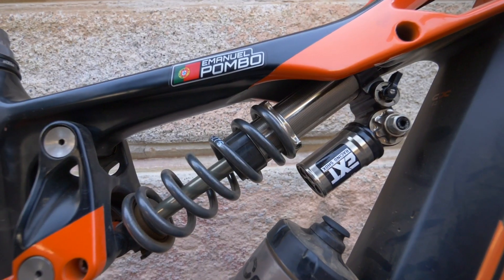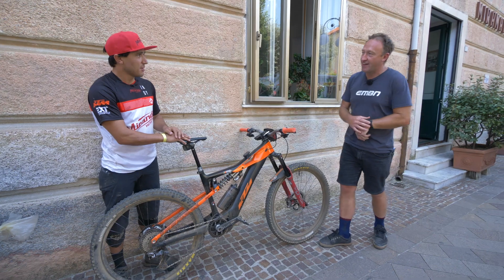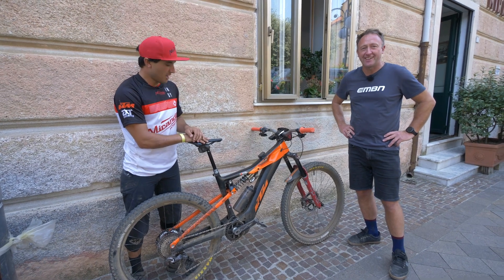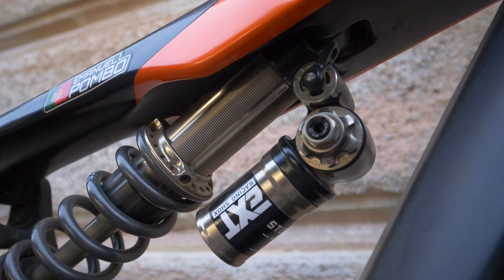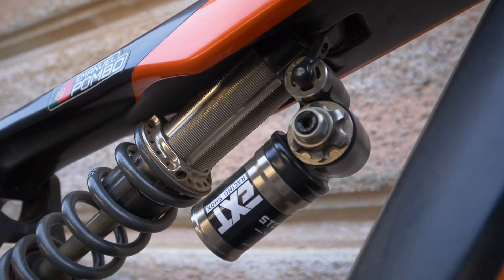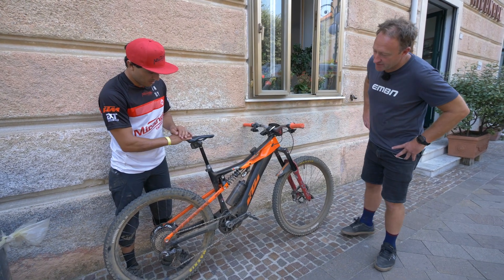On the back there is something Italian — the EXT Shocker. It's a component they have support for from Italy. The EXT Shocker is set up specifically for e-bike use, because e-bikes are heavier than normal bikes, so you need a stronger shock.